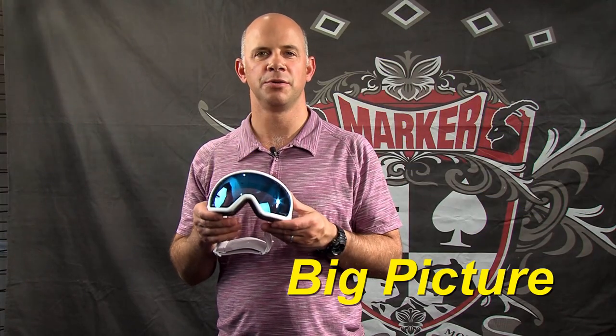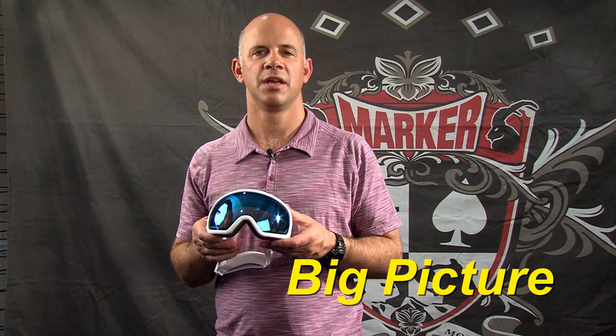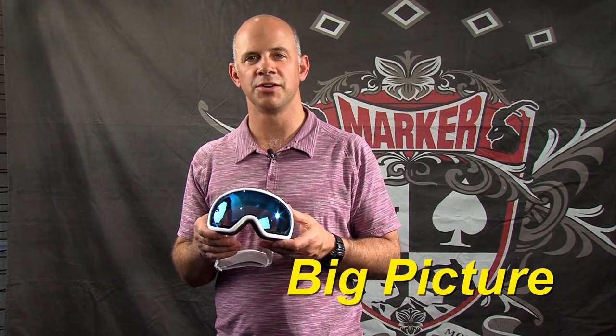Hi, I'm Jeff Curtis from Marker and this is the new big picture goggle from Marker's new protective snow equipment division. Marker has always stood for safety and our new helmets and goggles are really going to enhance that reputation.